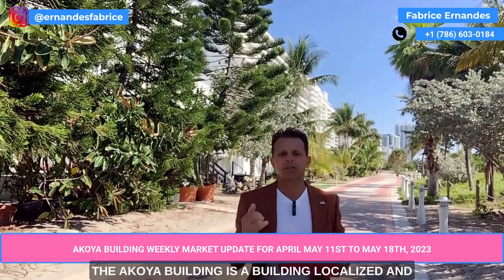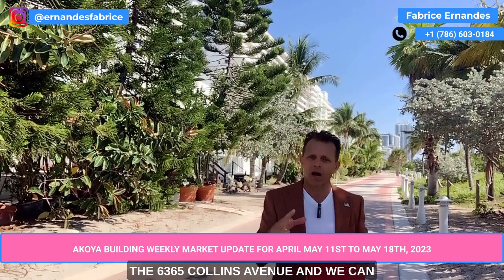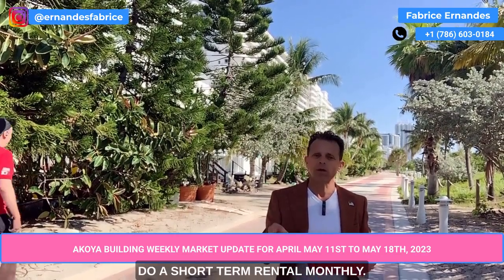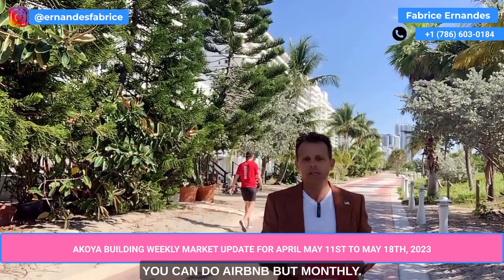The Acoya building is located at 6365 Collins Avenue and we can do short-term rental — monthly. There is a monthly restriction. You can do Airbnb but monthly.